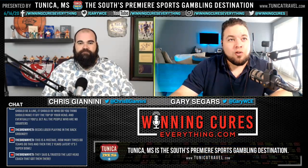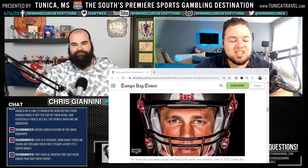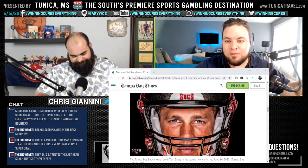Next one up, and I'm going to bring this up here. The Tampa Bay Buccaneers — new uniforms. We're going to go ahead and react to it. Your boy Tom Brady is kind of the model for these. Very interesting stuff.